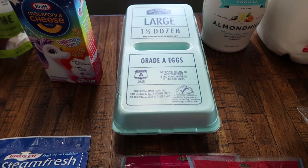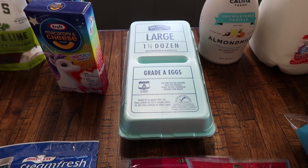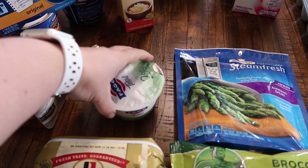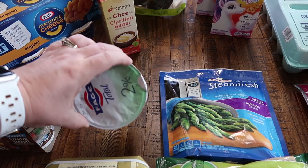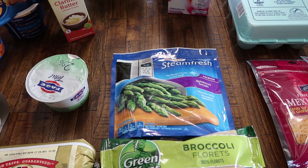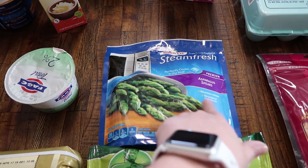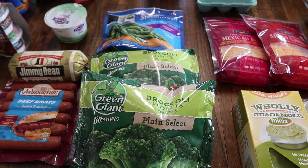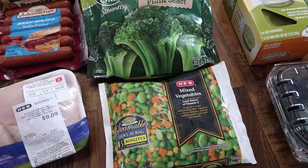Got one and a half dozen eggs — we've got a few different recipes and we've been eating more eggs than normal, which is always a good thing. Almost forgot this yogurt — I just need some plain Greek yogurt for a recipe, so I got a small one. This asparagus is for my oldest daughter — I'm not a huge asparagus lover, so she picked up a small bag for herself as a side with dinner one night. And then two packages of broccoli just to have on hand for dinners, and some mixed vegetables for a recipe.